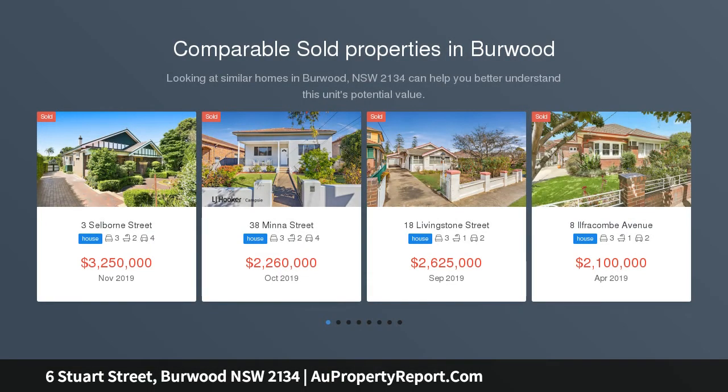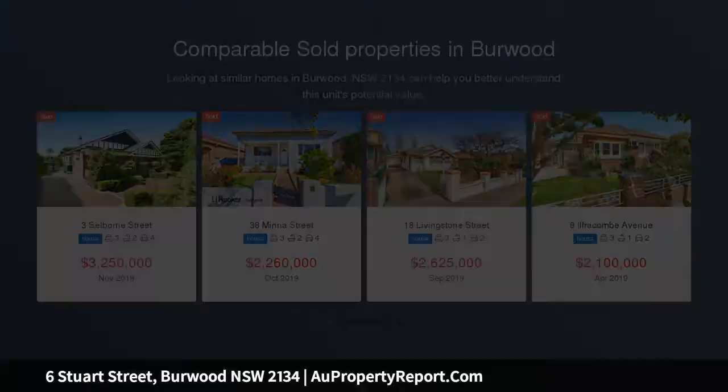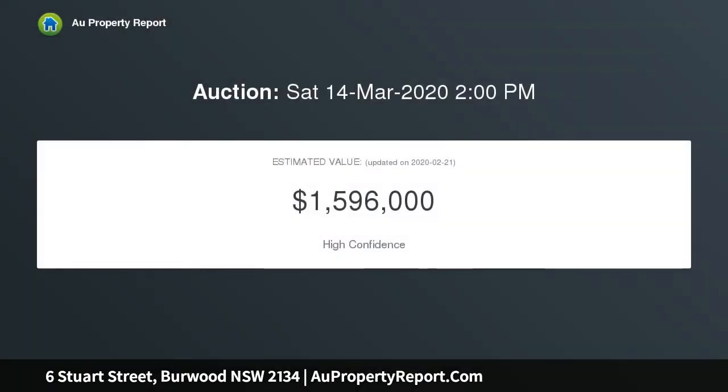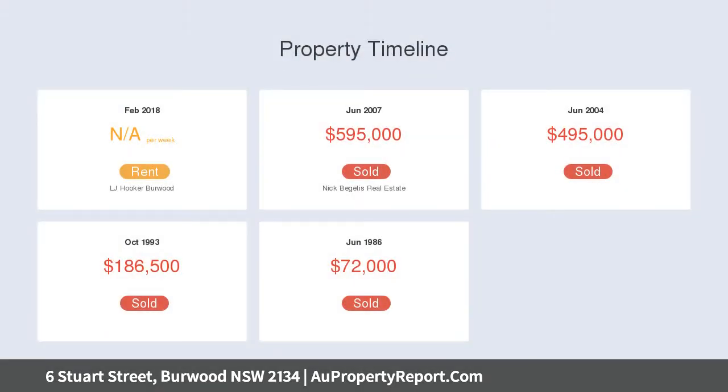This impressive three-bedroom semi showcases a seamless practical floor plan ideal for the growing family, illustrating quality and class throughout. This beautiful home presents modern renovations and finishes throughout, offering the perfect combination of living and outdoor entertaining just moments to all Burwood has to offer.